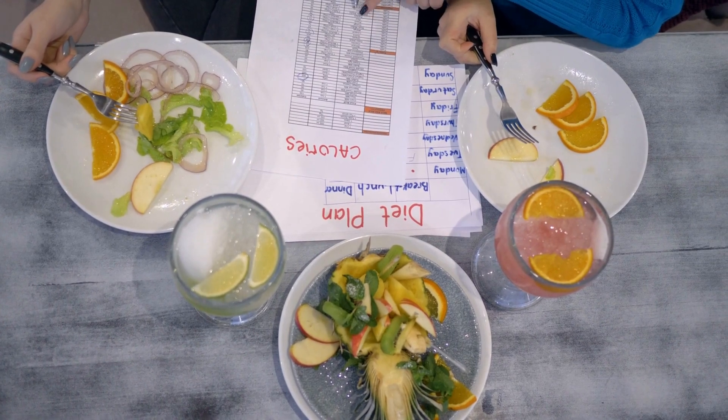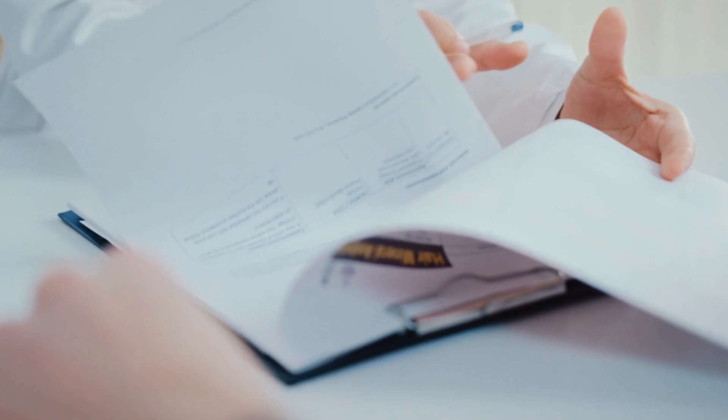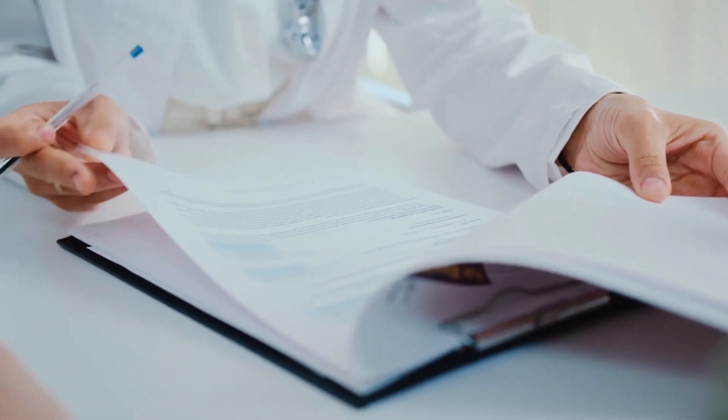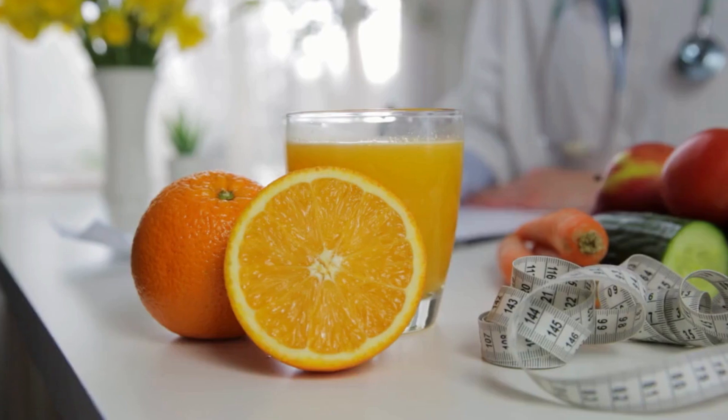Several factors can affect how the keto diet influences cholesterol levels. 1. Genetics: The response to the keto diet is partially determined by genetics; some people are more prone to experiencing an increase in LDL, while others are not. 2. Diet composition: The quality of fats consumed plays a crucial role — it's important to choose healthy fat sources such as avocados, olive oil, fatty fish, and nuts instead of saturated and trans fats. 3. Duration of the diet: Effects on cholesterol levels may vary over time, with some people seeing initial changes that stabilize. 4. Weight loss: Weight loss associated with the keto diet can, on its own, improve the lipid profile, as weight reduction often leads to an improvement in cholesterol levels.